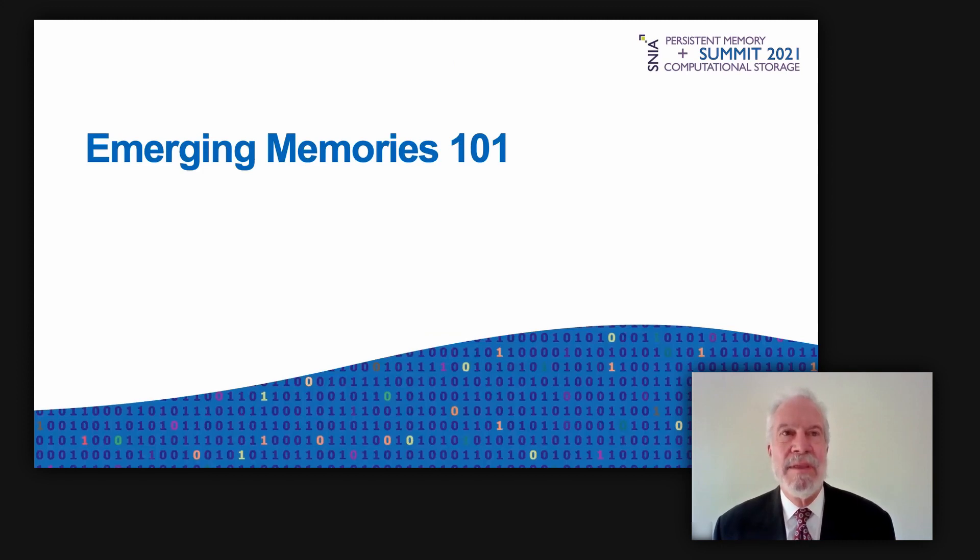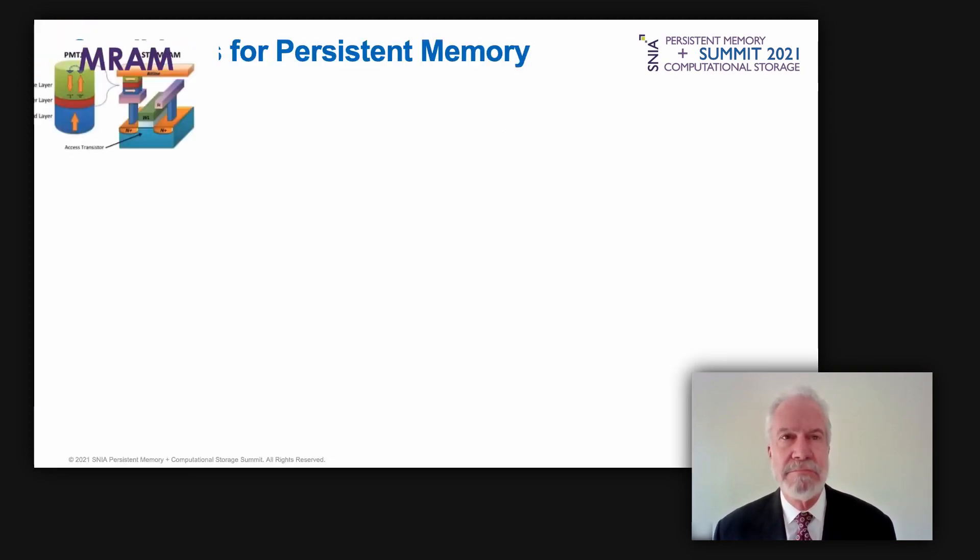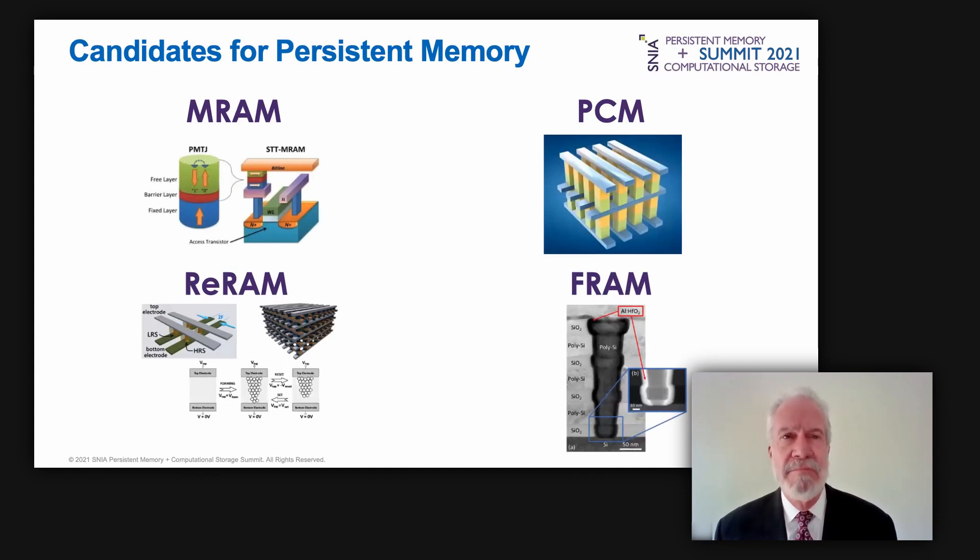Jim will now explain the new memory types moving into computing applications over the next few years, covered in much greater depth in the emerging memory report. There are many emerging memory types vying to win — all have a small single-element bit cell that promises to scale smaller than current technologies, and all are non-volatile, enabling persistent memory. New memories are necessary for Moore's Law scaling to continue. These technologies include ferroelectric RAM, magnetic RAM, resistive RAM, and phase change memory including Intel's Optane.